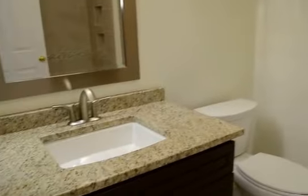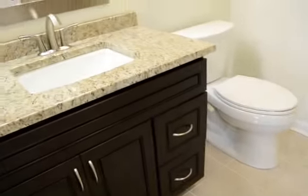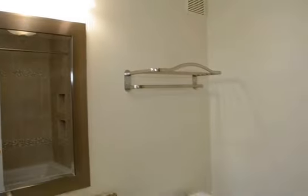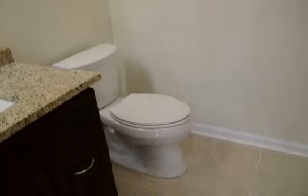Connected to the master bedroom is the master bathroom. It has tile, nice countertops, and a shower with two cutouts in it.